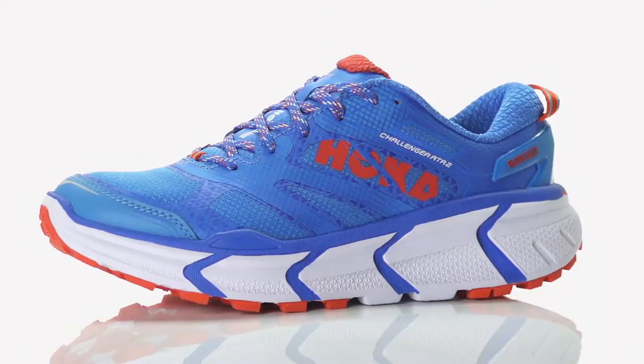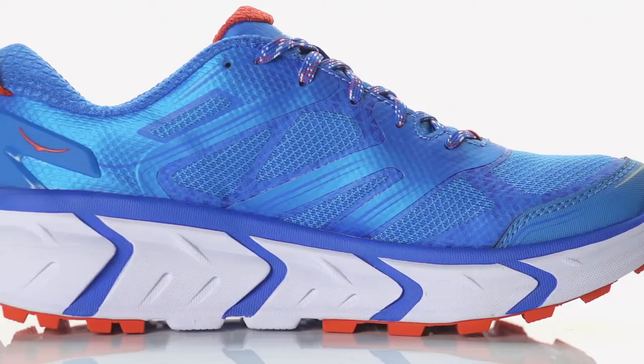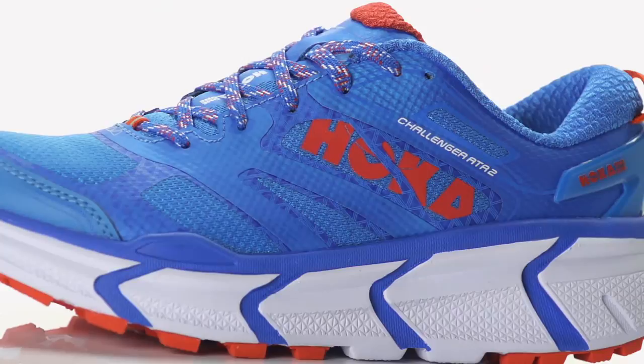On the outsole, we see the use of aggressive 4mm lugs, as well as a podular design for increased traction and stability on the trails. Along with an oversized EVA midsole for lightweight cushioning and a closed mesh upper for added protection, this trail shoe is ready for the toughest of conditions.